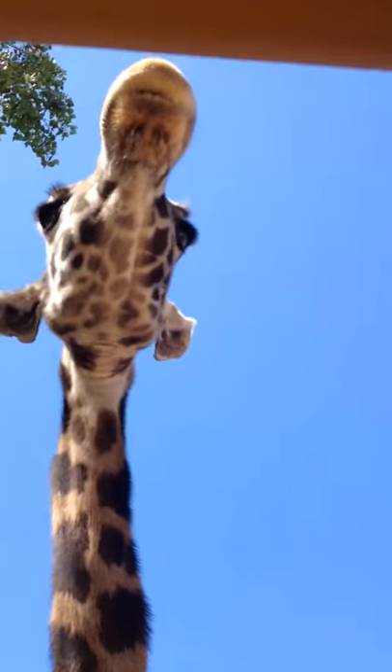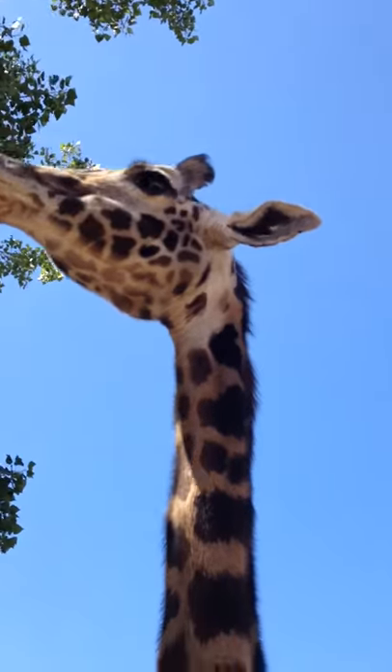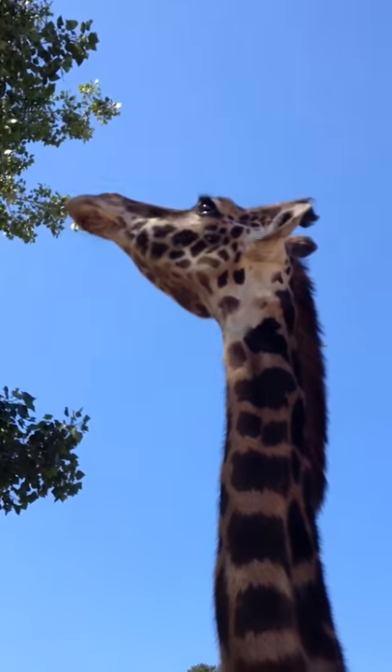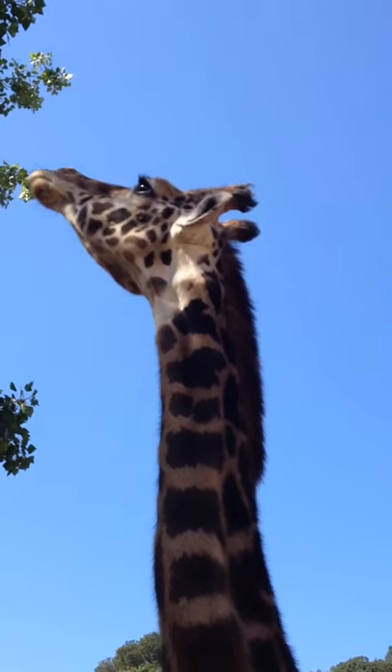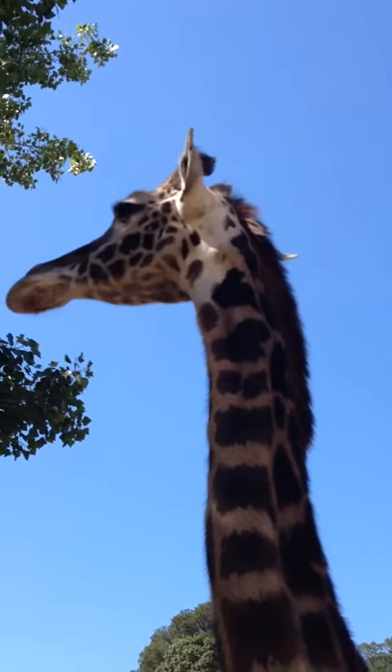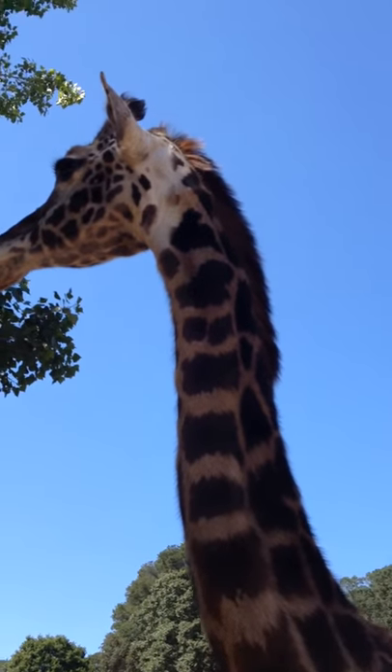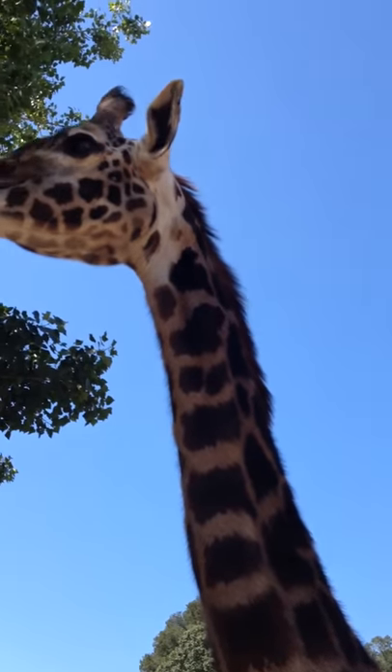Because when giraffes fight, they use that head — they swing it as hard as they can into whoever's standing next to them. I've seen them fight each other. Unbelievable fights. It's called necking. Some of these giraffes have got these kind of dinky heads, but a fully grown male, his neck can be about 600 pounds, which is a lot of force going into that blow.